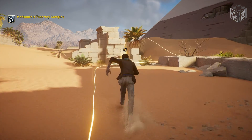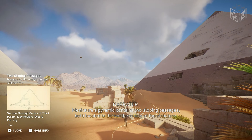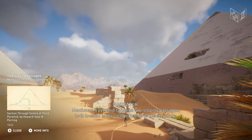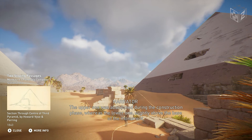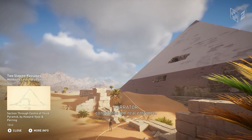Menkara's Pyramid contains two sloping passages, both located in the northern side of the structure. The upper one was abandoned during the construction phase, whereas the lower one, situated slightly above the base of the monument, constitutes the real entrance.